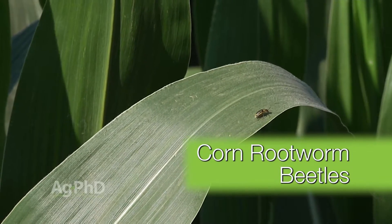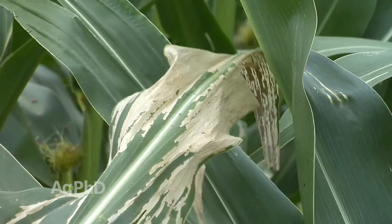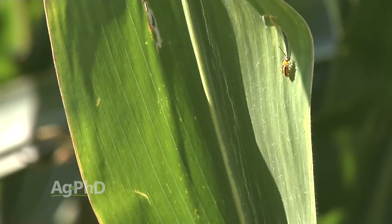Corn rootworm beetles — there are many different types: northern, western, southern. It doesn't make a whole lot of difference. What we care about is, if you see corn rootworm beetles, you had rootworms feeding in your corn, and those corn rootworm beetles can cause a problem over the course of the next month. Let's talk about what these things do, why we want to control them, and how we're going to control them.